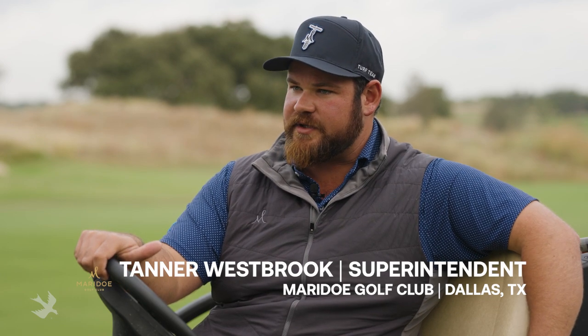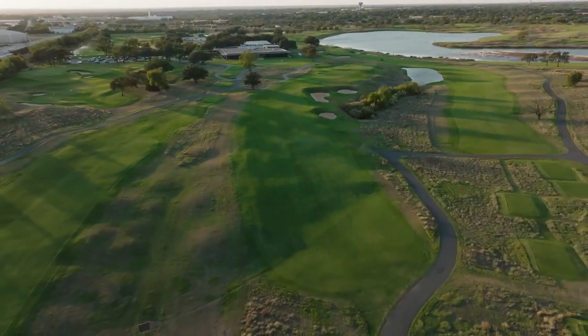In 2015, our owner Albert Huddleston bought the property. They did a complete renovation. It's built to host championships.